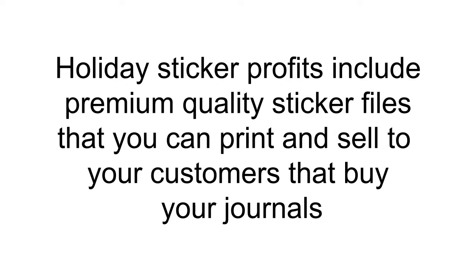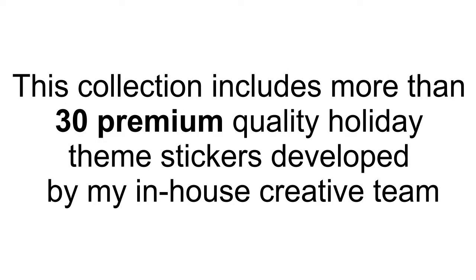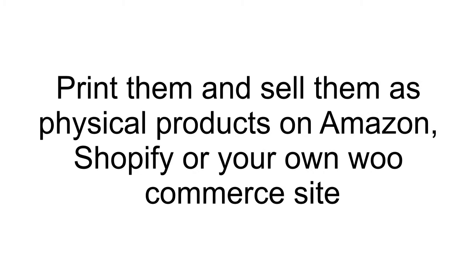You can do that with Holiday Sticker Profits. Holiday Sticker Profits include premium-quality sticker files that you can print and sell to your customers that buy your journals. This collection includes more than 30 premium-quality holiday-themed stickers developed by my in-house creative team. Print them and sell them as physical products on Amazon, Shopify, or your own WooCommerce site.